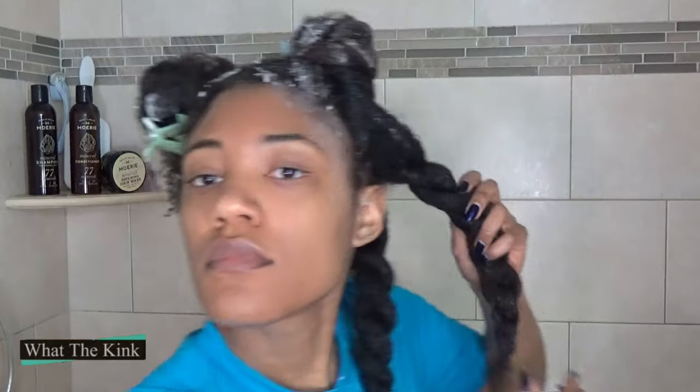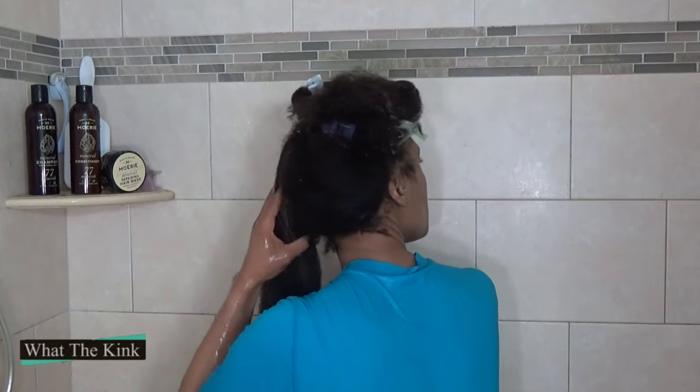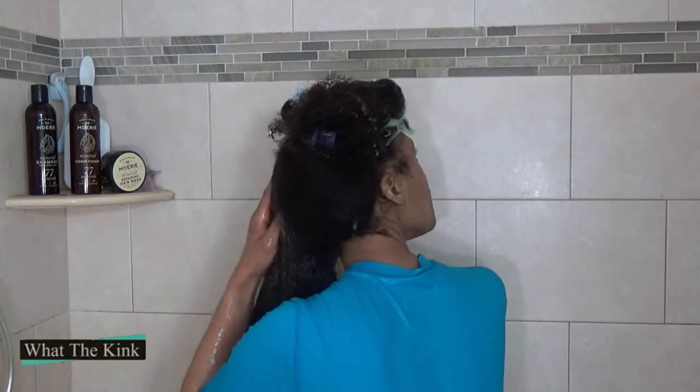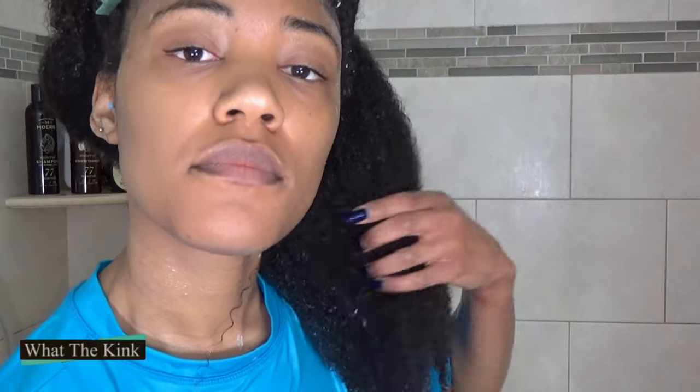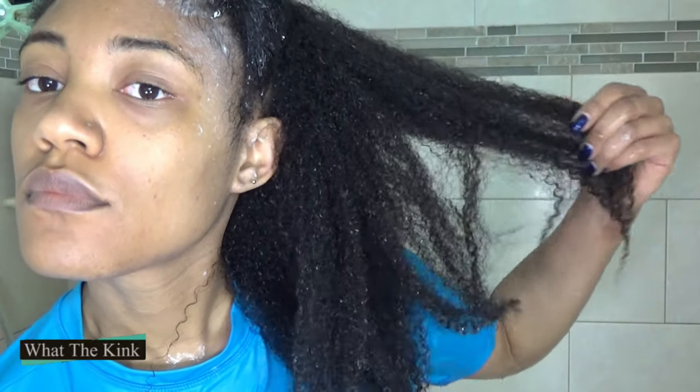When I rinsed the mask off, the texture and the way my hair felt was better than the side with the conditioner. I also think — and you guys can tell me if I'm wrong — my curls were actually popping when I rinsed this side. I tried to get close to the camera so you could see it. I couldn't really see all the detail in my little viewfinder, but y'all should be able to see it on your screen.